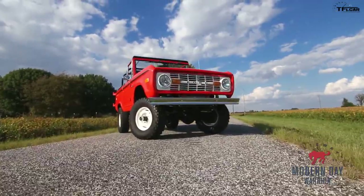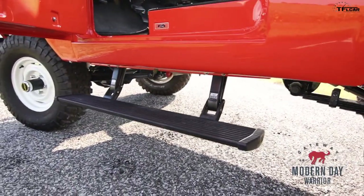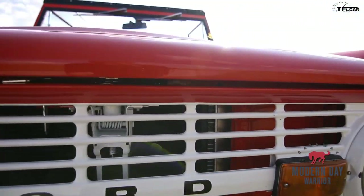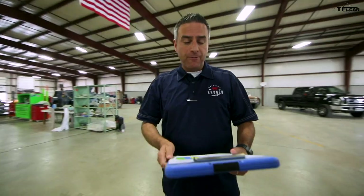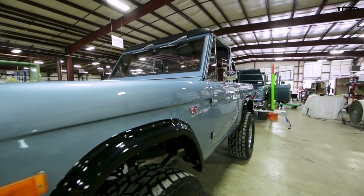Question: is this a new Bronco or an old one? Well, technically it's both. This is the Gateway Bronco, a Bronco reproduction that's been officially licensed by Ford. They're built to order in the Midwest, so Andre and I had a Skype interview with Gateway Bronco's CEO and founder, Seth Burgett, to learn more about how this company makes brand new first-generation Broncos.